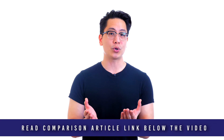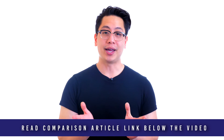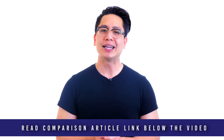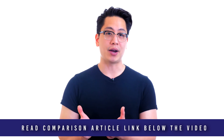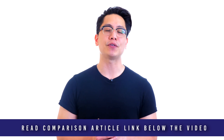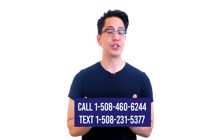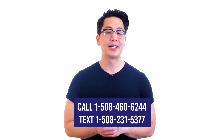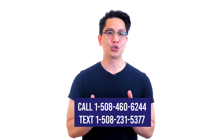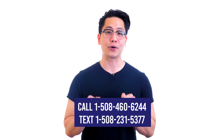We do accept purchase orders and offer net terms to qualified government, educational, and corporate clients. The Garrett name has come to stand for more than metal detection — it is a philosophy for unparalleled customer satisfaction. You can trust Garrett ADA-compliant walkthrough metal detectors to provide years of unparalleled safety and security for your organization. Call, click, chat, or text us today. Call 1-508-460-6244 or text 1-508-231-5377. Be sure to like and subscribe today, and click on the comparison article link below this video for complete details.